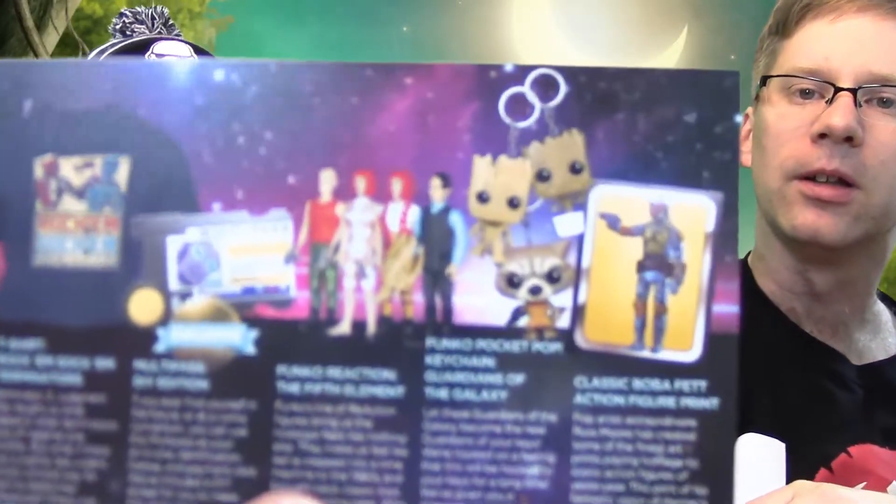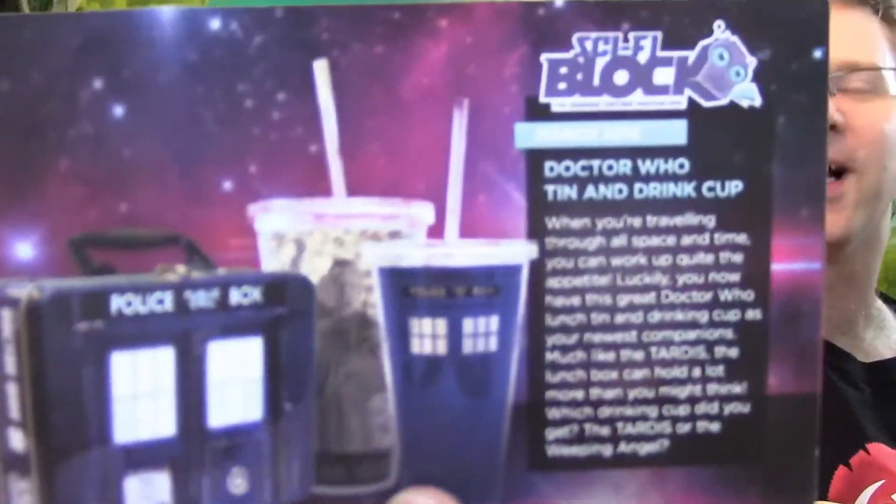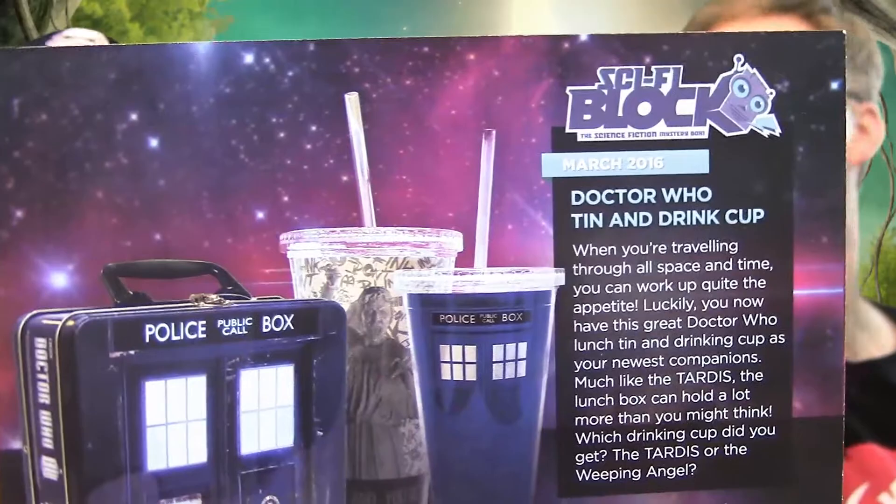We also got an extra sticker for our multi-pass, so you can have two people on the multi-pass if you want. Next month we have Dr. Who, Firefly, an exclusive collectible from E.T., and astronomical items from Star Wars. Apparently you could have also gotten Groot and the Raccoon — Rocket Raccoon. There was also an option for a Weeping Angel mug, which I would not have wanted next to the bed. Weeping Angels are scary.